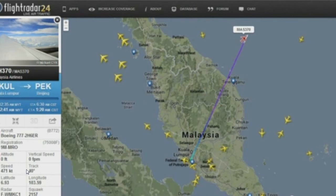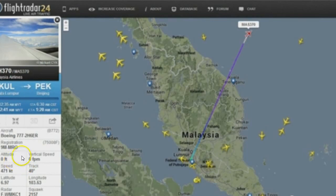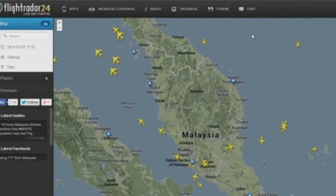Right here it takes a sharp turn to the right, and the altitude is zero feet. Then it shoots forward on this white line. Speed still at 471, and then it's gone. It has disappeared.